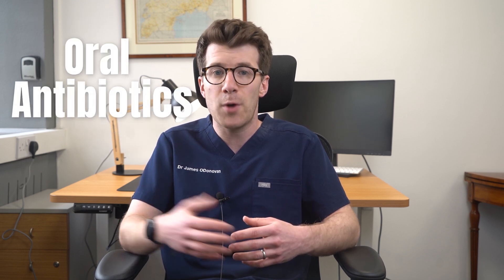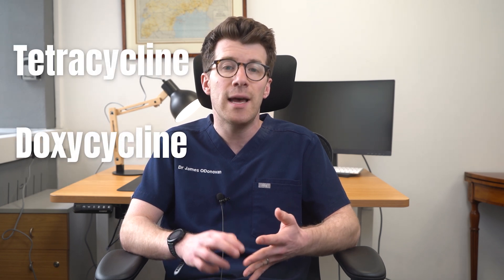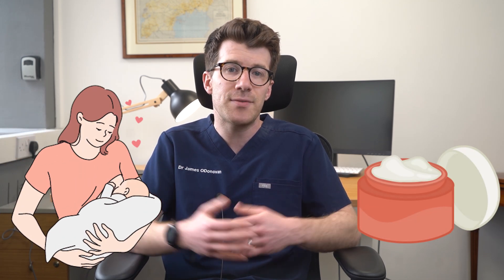For moderate to severe rosacea, oral antibiotics can help with inflammation. Common antibiotics include tetracycline, doxycycline and erythromycin. Your doctor might also suggest using the cream and the oral antibiotic together at the same time.